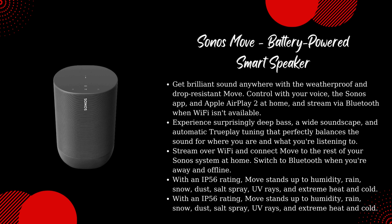Experience surprisingly deep bass, a wide soundscape, and automatic Trueplay tuning that perfectly balances the sound for where you are and what you're listening to. Stream over Wi-Fi and connect Move to the rest of your Sonos system at home.